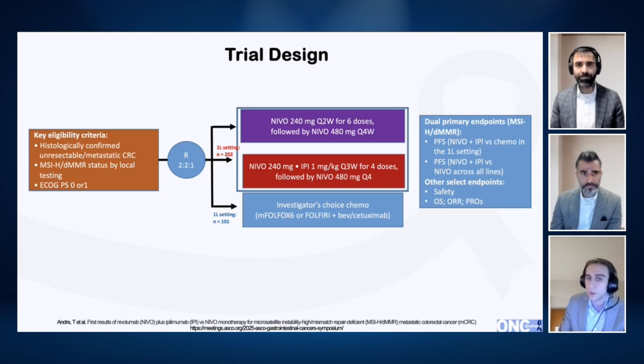Looking at the treatment arms: the nivolumab plus ipilimumab arm was 240 mg nivolumab and 1 mg/kg ipilimumab — important to point out, because in GI oncology we also see 3 mg/kg of ipilimumab in HCC, which is not the case here — versus chemotherapy in the first-line setting. The second arm compared nivolumab plus ipilimumab (240 mg and 1 mg/kg for the first four treatments) versus nivolumab alone across all lines. All patients were MSI-high, with the vast majority identified by a central board.